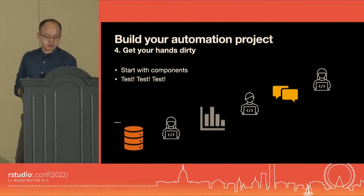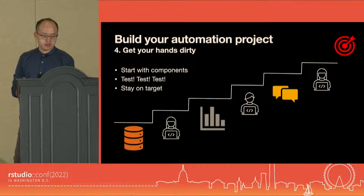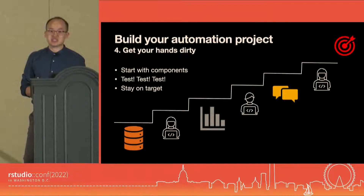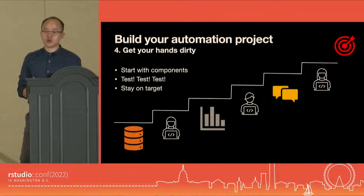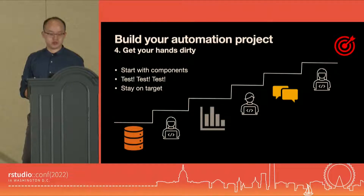Lastly, be practical and stay on target. It feels great to build all solutions within R, but not everything needs to be fully automated. At the end of the day, it is not about building something cool with R, but building something impactful with R. I got lost in that so many times. So let me say this again: it is not about building something cool with R, but building something impactful with R.